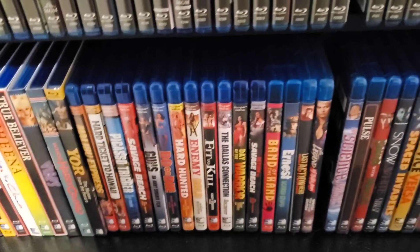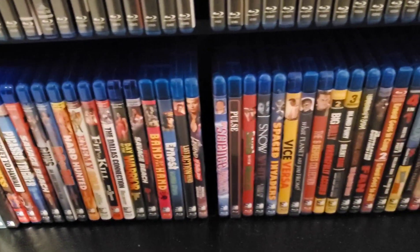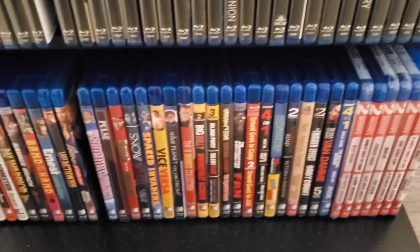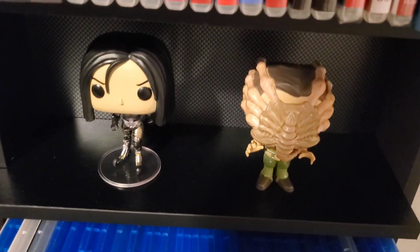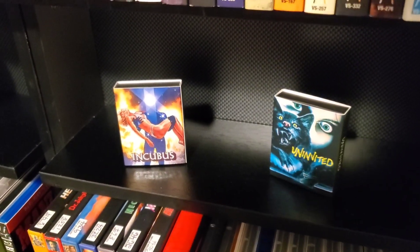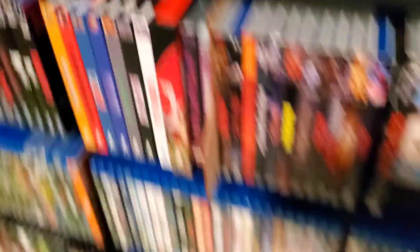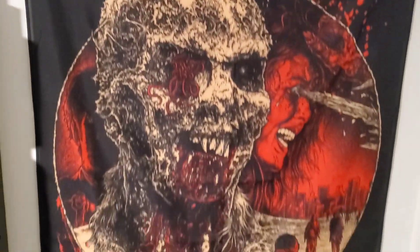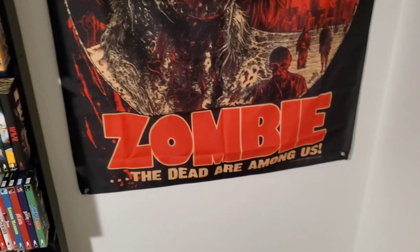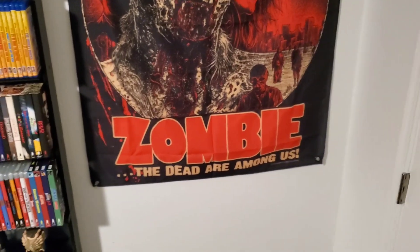The Andy Sidaris collection. Got a couple more Pops here — Alita, Oram from Alien Covenant, Dracula, Hellraiser. A couple of the Vinegar Syndrome mini slipcovers, and then I got this from Mr. Parka — won one of his contests — the zombie wall banner, really cool.